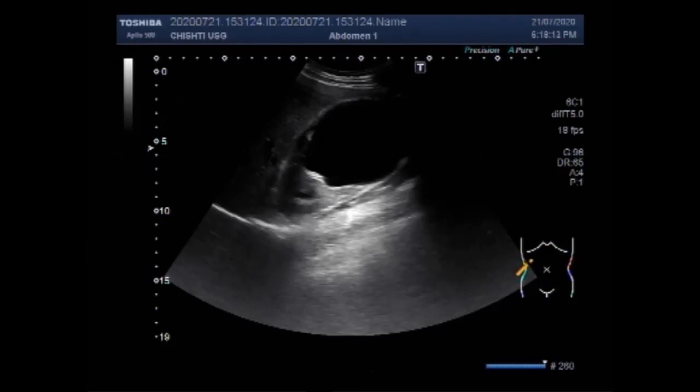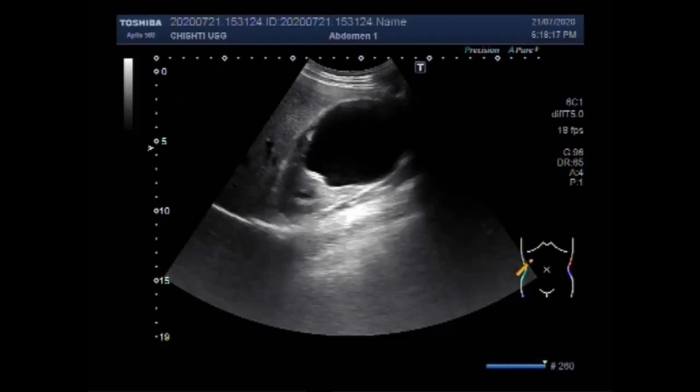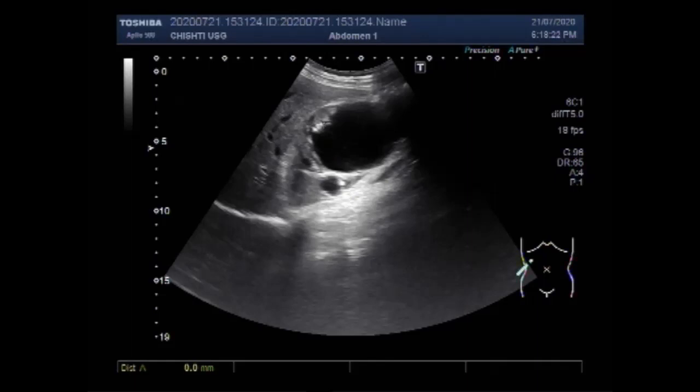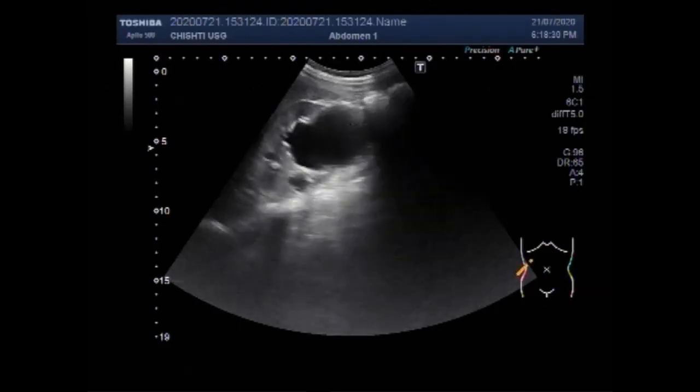You can see the right kidney and liver. This is the cortical thickness, which measures about 9.1 mm.